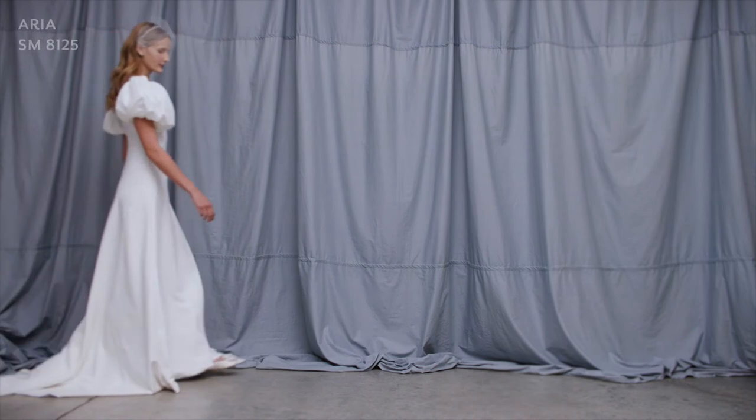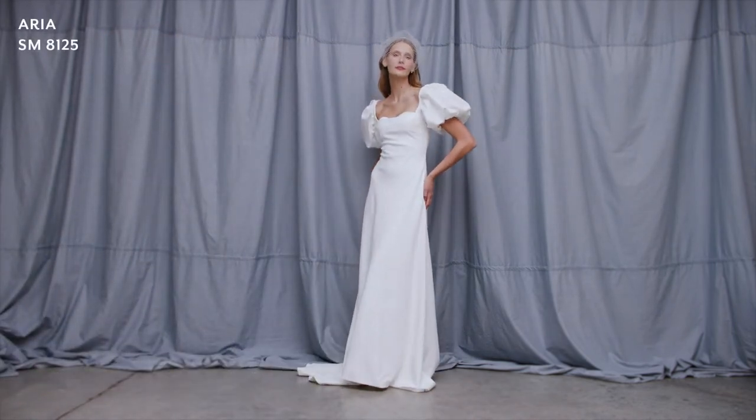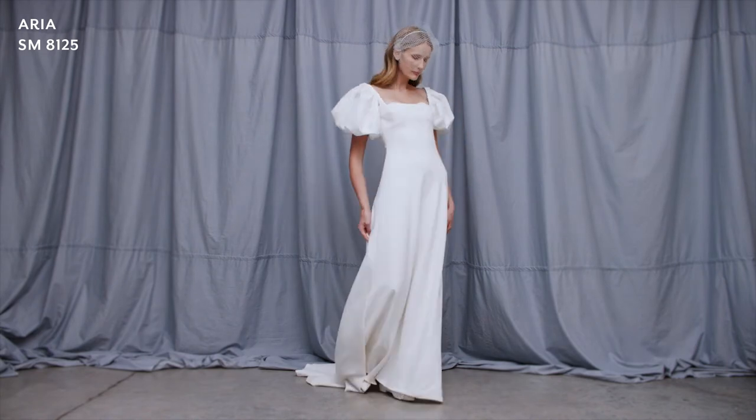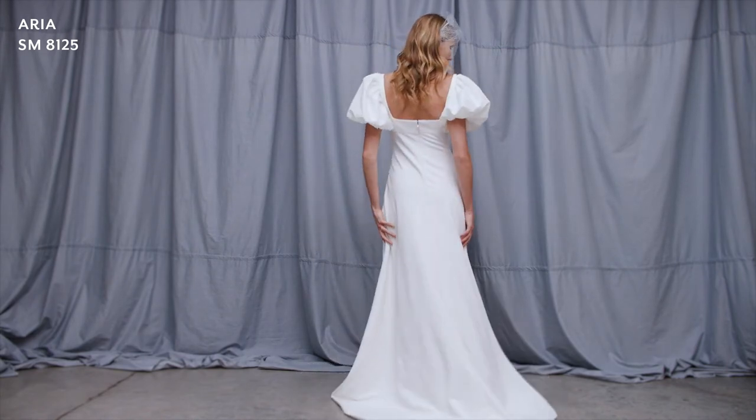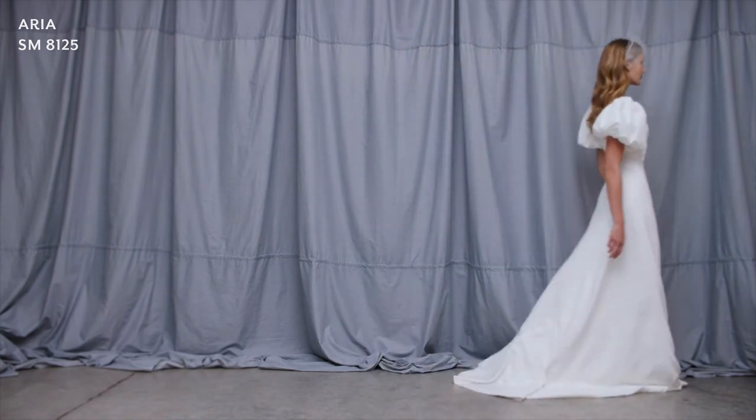Style Aria is made in luxurious stretch matte crepe showcasing an empire waist and high alcanet bust line. The addition of satin visible bust cups edged with tiny spaced pearl beads accentuates the flattering fit of the gown. The voluminous taffeta puff sleeves are detachable, leaving a contemporary square neckline.